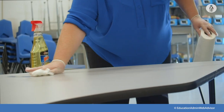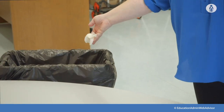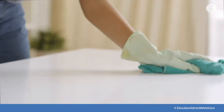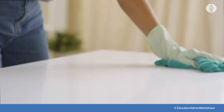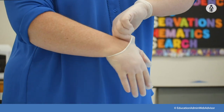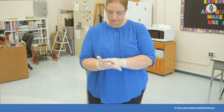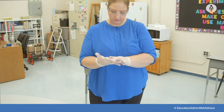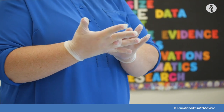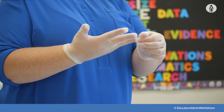Wear disposable gloves when cleaning and disinfecting surfaces. Gloves should be discarded after each cleaning. If reusable gloves are used, those gloves should be dedicated for cleaning and disinfection of surfaces for COVID-19 and should not be used for other purposes. Here's how to put on and remove gloves safely. Wash your hands immediately before putting on and after removal of gloves. Gloves might have small holes or tears that are not noticeable and can increase the risk of contamination and exposure to microorganisms.